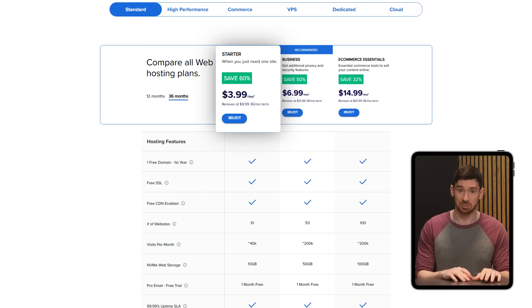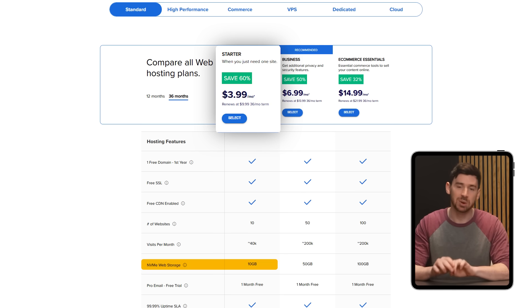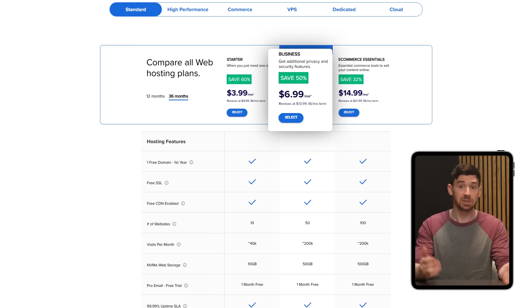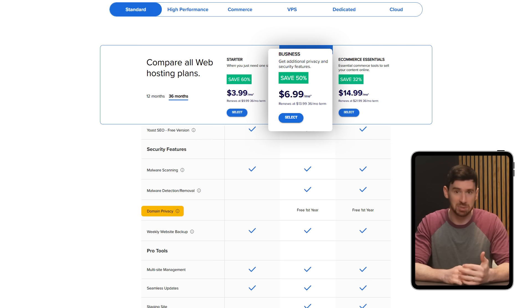Starting on Bluehost's starter plan at a little less than $4 a month, it can support up to 10 websites, 10 gigs of storage, and a free domain name in your first year. If you're looking for more flexibility, the business plan upgrades those features to support up to 50 websites and 50 gigabytes of storage for about $4 a month, and includes domain privacy protection and daily backups for the first year.